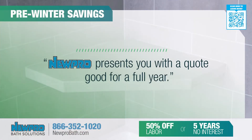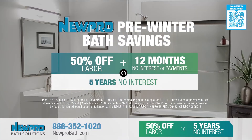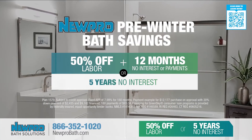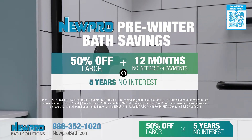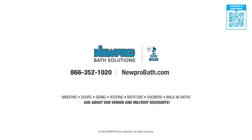We're going to leave you with an exact quote that's good for up to a year. New England, take advantage of 50% off labor, plus no interest and no payments for 12 months, or no interest for five years. Don't forget to ask about our senior and military discounts.